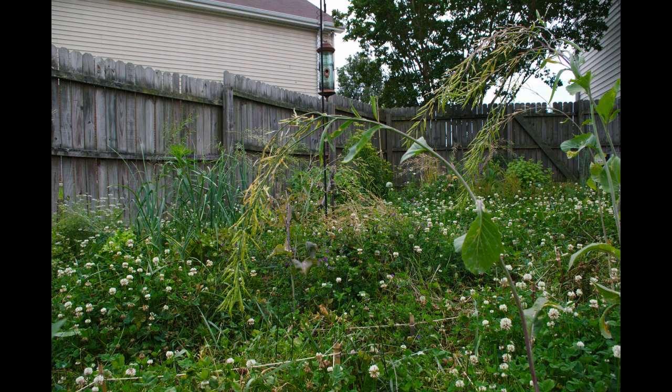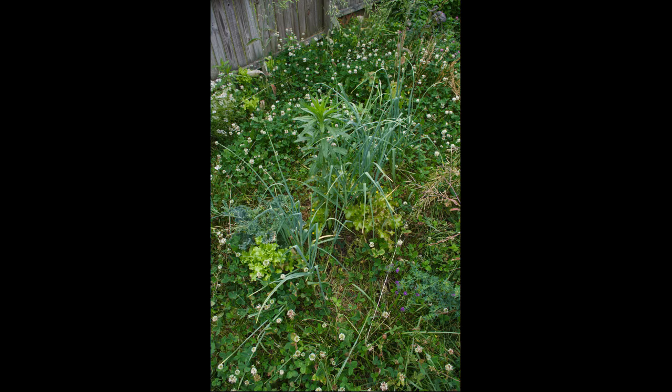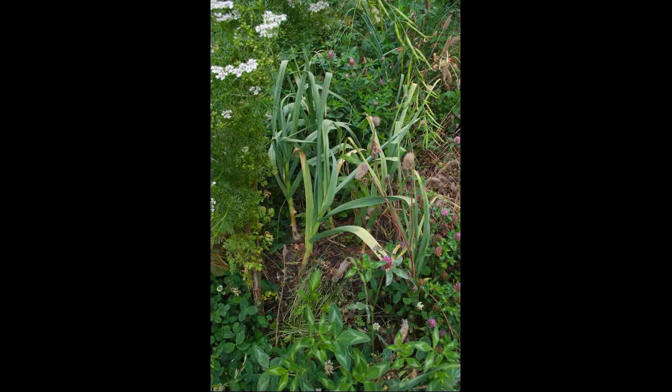Looking up into the green guild — we don't have to do too much watering. Kale and lettuce are growing in here too, self-seeded. There's lettuce running along the fence in the top left, and cilantro. All these plants just come up by themselves — it's great.